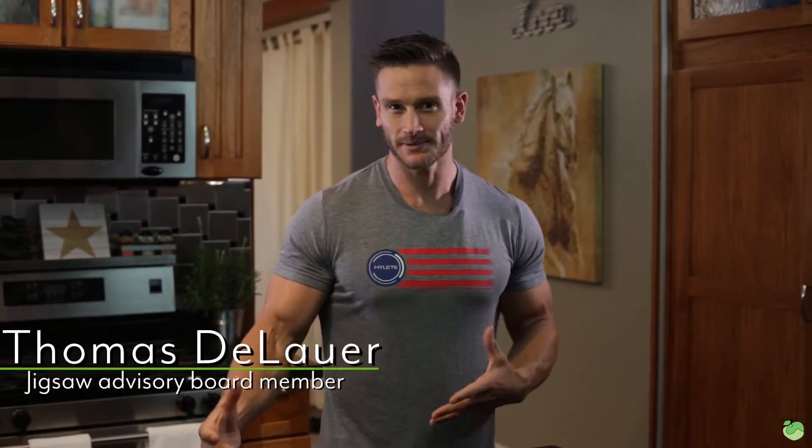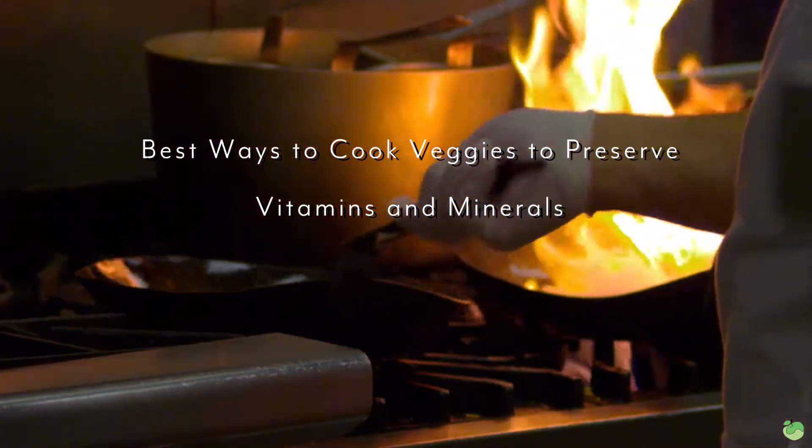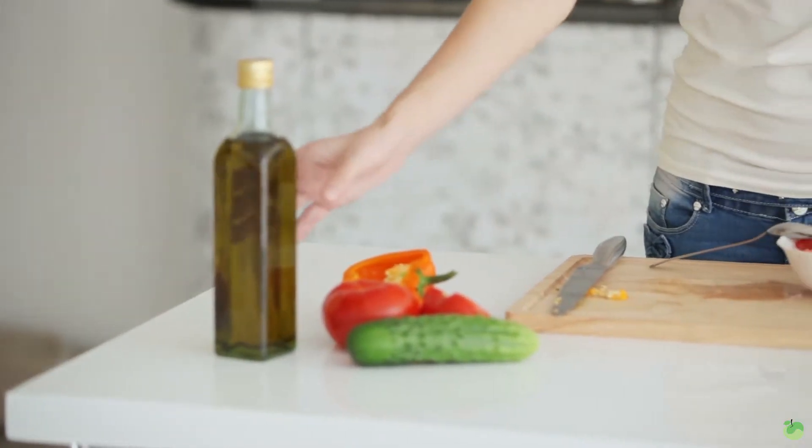Minerals are all around us but we're not absorbing them. Our soil is already depleted, so when you cook your veggies the last thing you want to do is cook them in a way that depletes them further. I'm going to show you the proper ways to cook specific veggies so you retain your nutrient value but also retain the right amount of minerals so your magnesium levels stay where they need to be.